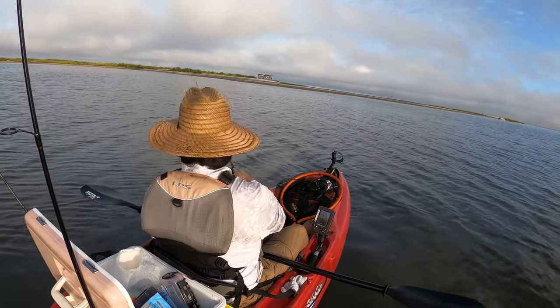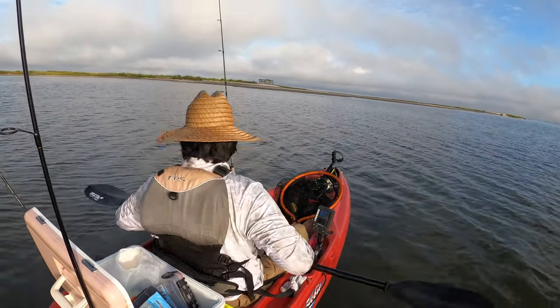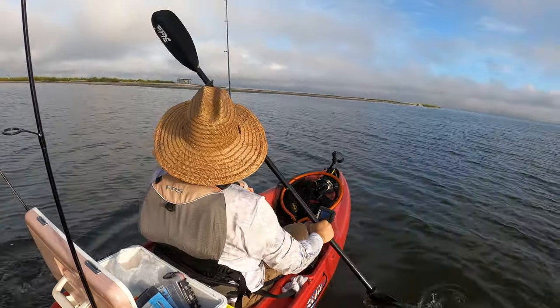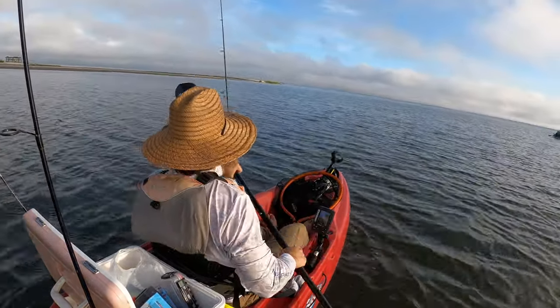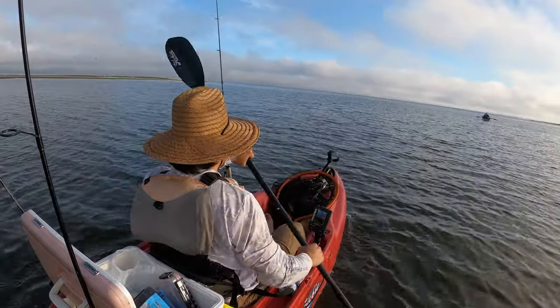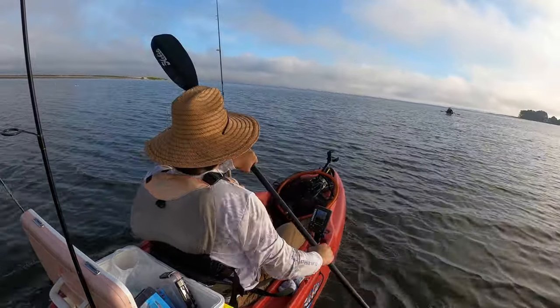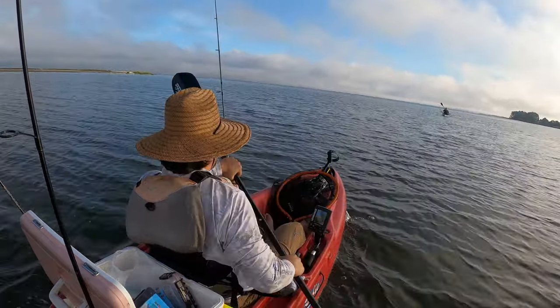This was my first time going out on the eastern shore and it was epic — it was the greatest fishing day ever. I met up with D-Sun and one of our good buddies Rudy the Red Beard, you'll see him right over there. This guy should be a guide for the eastern shore because he put us on the fish. It was just the greatest day ever.